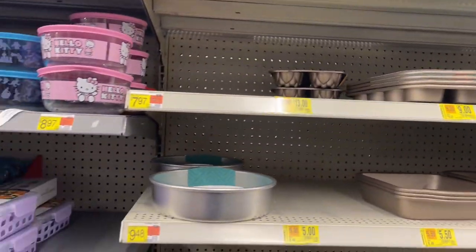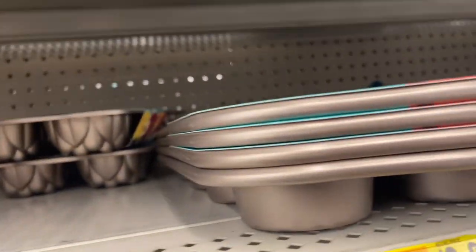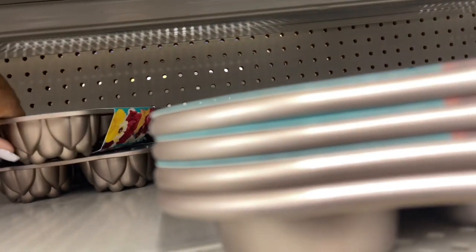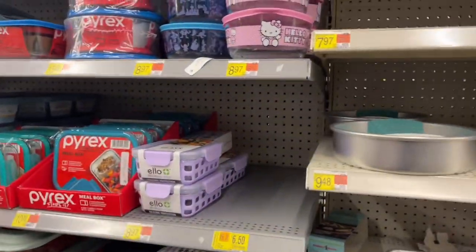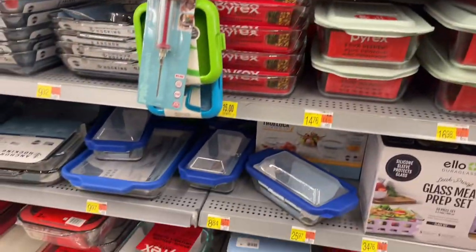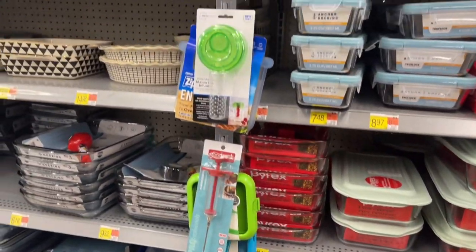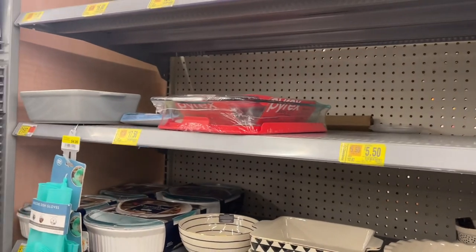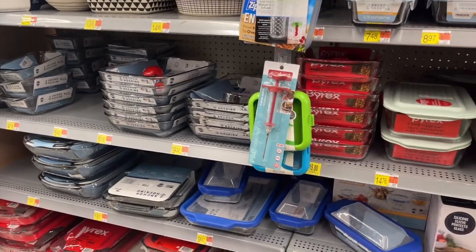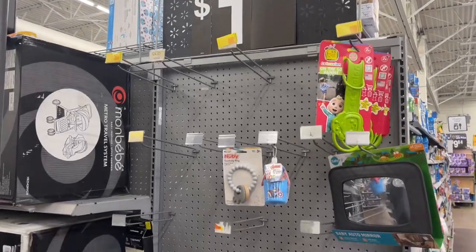If you cannot find clearance at Walmart, there are other stores you can find clearance at. I wanted one of these Pioneer Woman muffin pans — they're $13. What I'm saying is, clear baking dishes like this — I found one at Burlington that was normally $30 and it was down to $12. They finally marked everything that's left over down to one dollar.